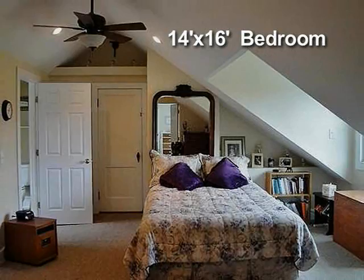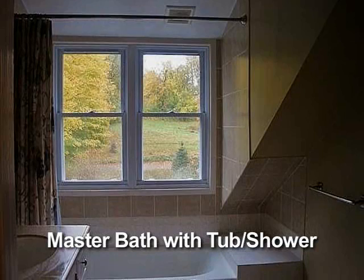Let's take a look upstairs and see the bedrooms. There are several bedrooms upstairs — all are light-filled and spacious. The master bath offers a tub with shower.